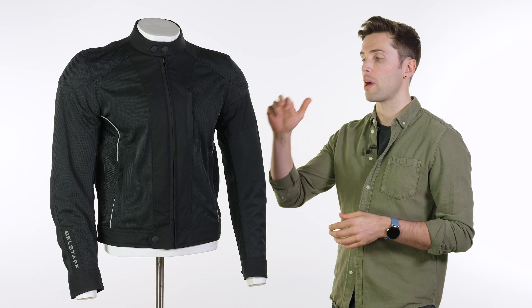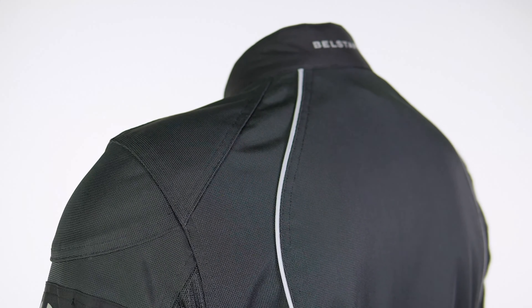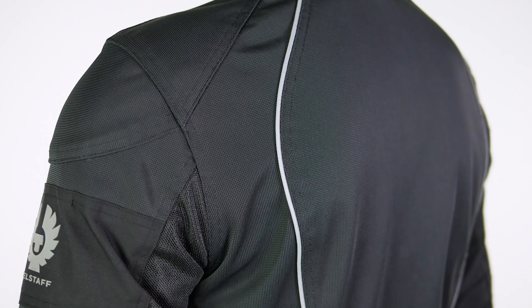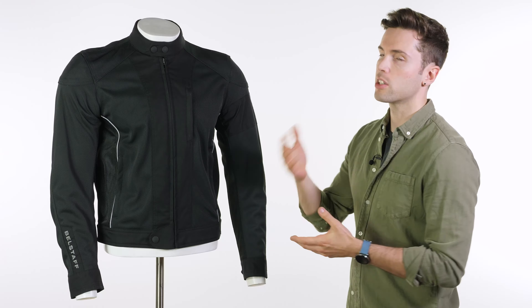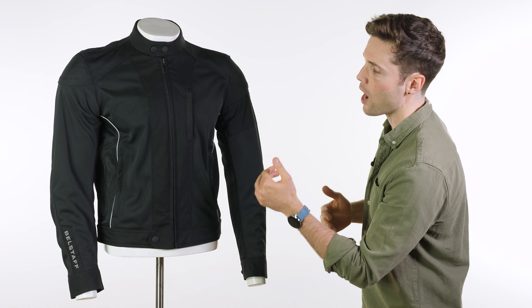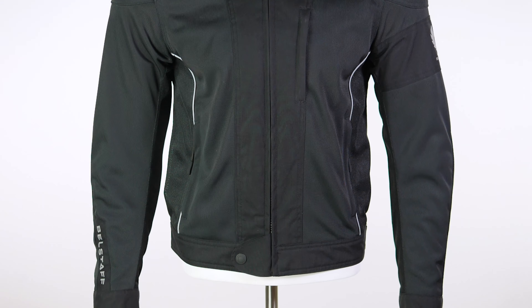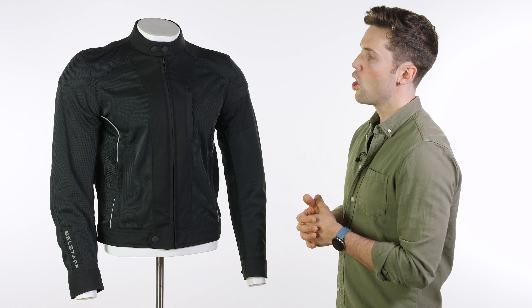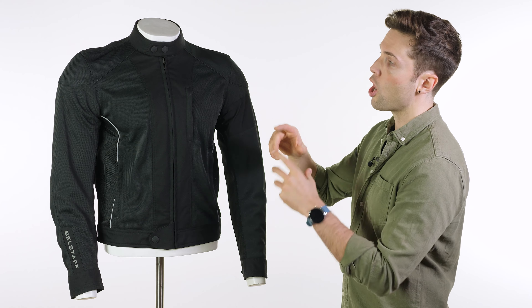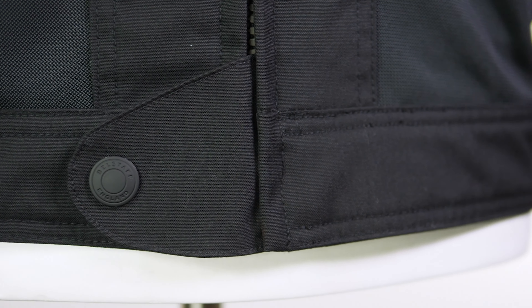Then you've got reflectors around it, the Belstaff logo, and piping down the front and all the way down the length of your back, as well as the Belstaff logo around your collar — obviously to reflect light back and make you more visible. You've got some pockets on the outside: one on your chest on your left side, two around your waist, and one on the inside — all a decent size, so lots of storage. The snaps are rubber textured, which is kinder to your paintwork — a nice consideration.